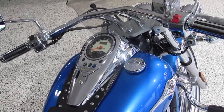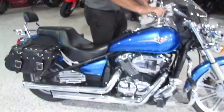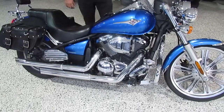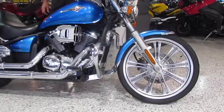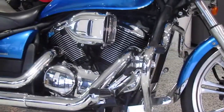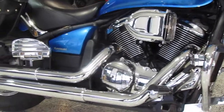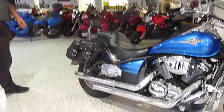We'll give it a bit of a start up so you can hear the Vance & Hines pipes on this. It has been fully tuned as well. So people will definitely hear you coming on this beautiful blue VN900 custom. Thanks for checking out our bikes here at Oliver's Motorcycles. Come and see us at Maruka and take this beautiful bike for a test ride.